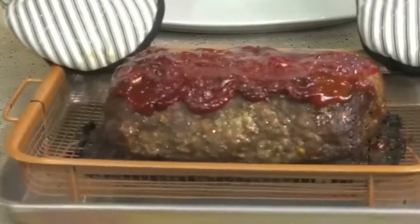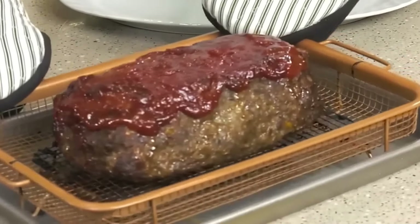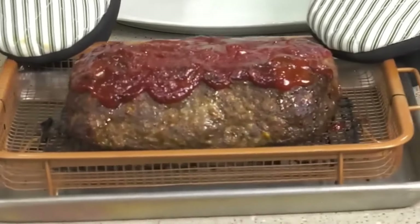Meatloaf is still a staple for most people around the world, but you don't really see it paired with a brown sugar glaze anymore. It was just a post-war craving, I guess.